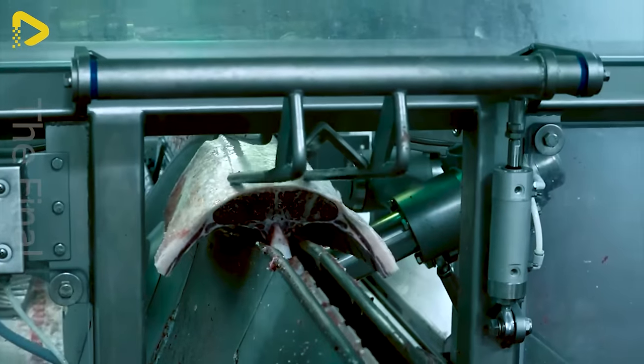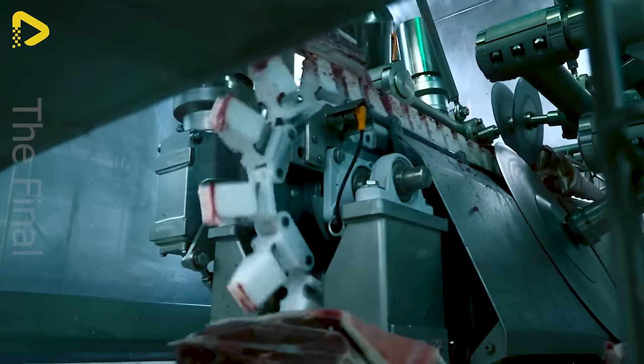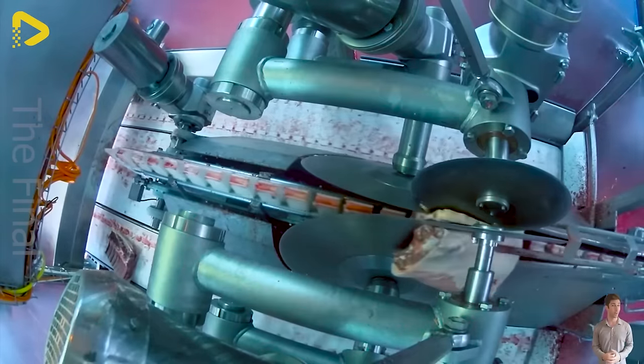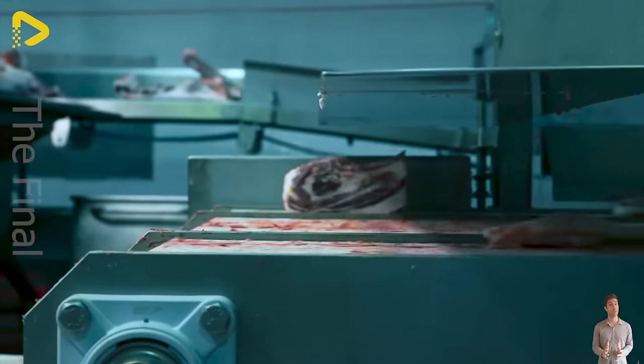The lamb chine machine assembly line is an automated system crafted to handle lamb meat efficiently and safely. This setup comprises various machines and equipment linked together to execute different stages in lamb meat processing, from slaughter to packaging.